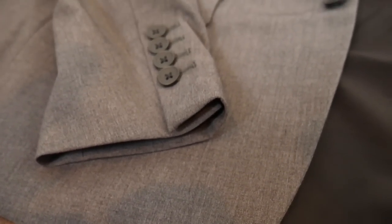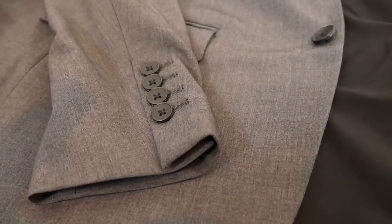The sleeve has a four-button design; the buttons are plastic and non-working — not a big thing to write home about, but also not a major deal. Let's round it up with quality, fit, style, price, and overall experience.